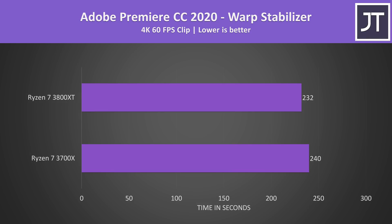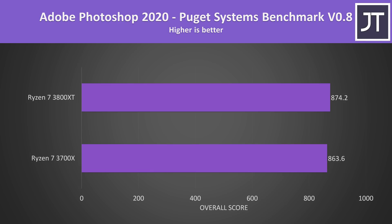I also tested the warp stabilizer effect in Adobe Premiere, which is a less threaded workload used to smooth out a clip, and the 3800XT was just 3.5% ahead. I thought it would have seen a bigger gain due to the higher max boost clock, but it wasn't too different. Adobe Photoshop was also tested with the Puget Systems benchmark tool, and the 3800XT was only scoring a percent higher.